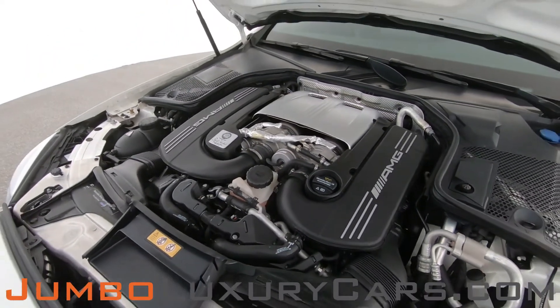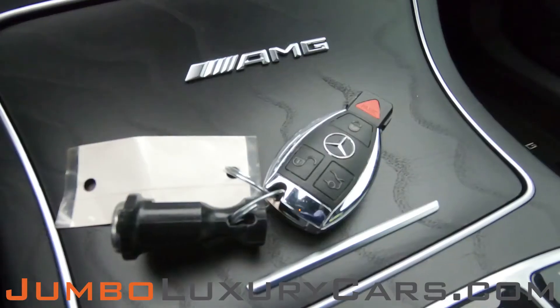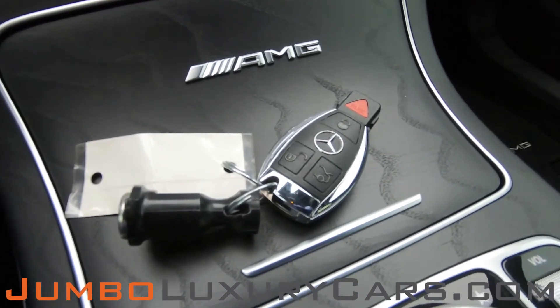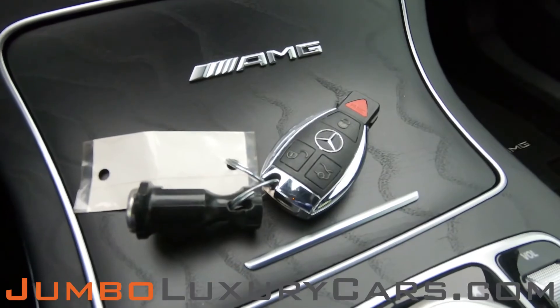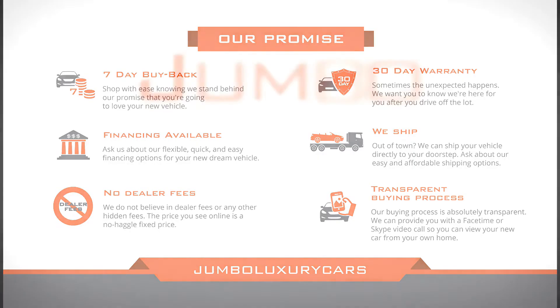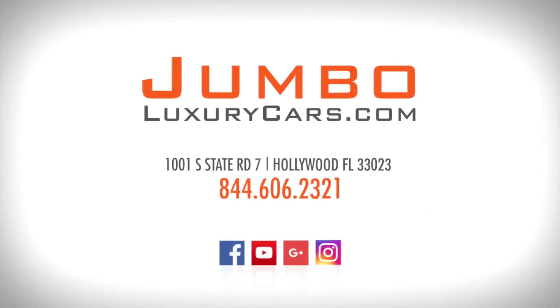As you can see, everything seems to be in good working order. For any additional information regarding equipment or accessories that come with the vehicle, please don't hesitate to contact one of our sales associates. If you have any questions about this vehicle, please don't hesitate to contact us — it will be a pleasure to assist you. Thank you for watching.